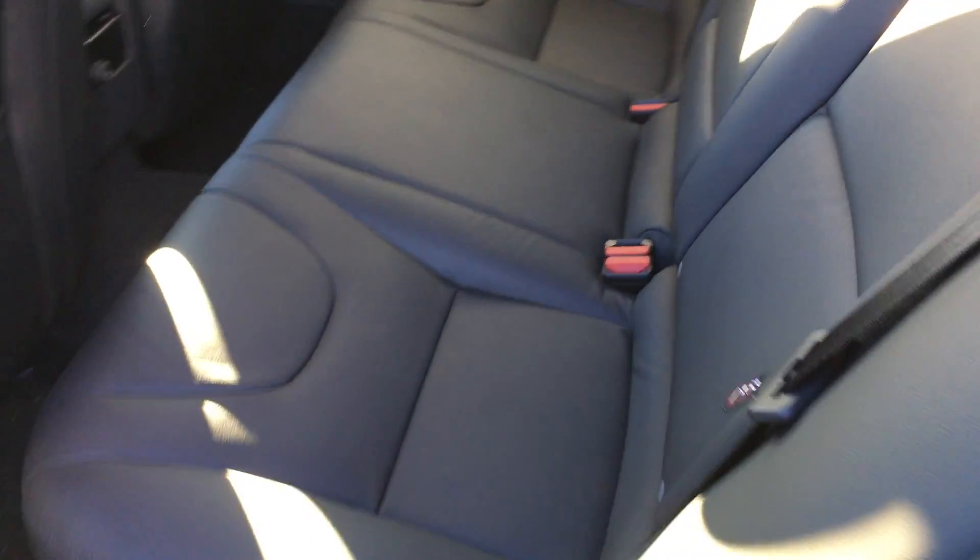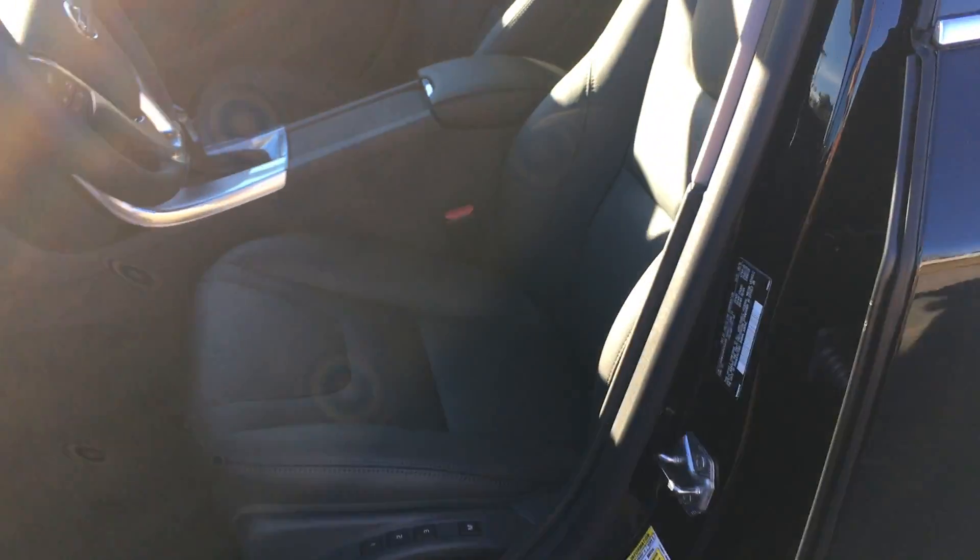Beautiful black leather interior. This car comes standard with navigation and heated front seats. It does have Volvo on Call, so you have this cool smartphone app that lets you do things like remote start your car or send directions to your car straight from your smartphone.